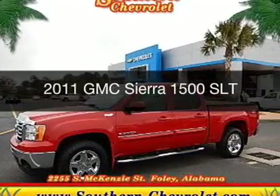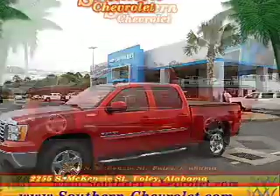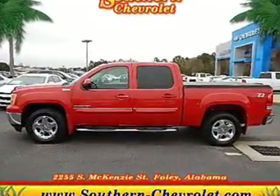This is a used 2011 GMC Sierra 1500. It's powered by 4-wheel drive and a 5.3 liter 8-cylinder engine.